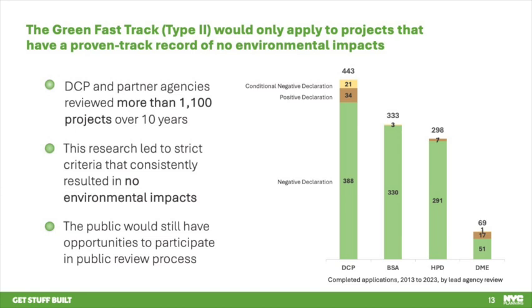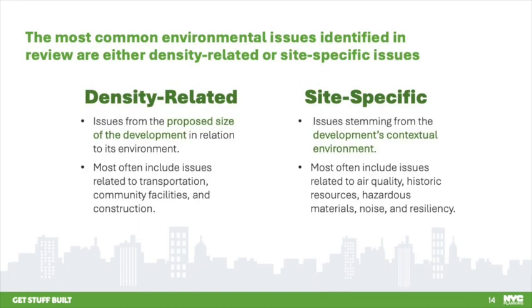The public would still have the opportunity to participate in community board, borough president, City Planning Commission, and City Council review for Type 2 projects as required by the New York City Charter. In our review of past projects, we found that the most common environmental issues are either density-related or site-specific. Density-related issues are those due to the proposed size of the development in relation to its environment, most often including issues related to transportation, community facilities, and construction.